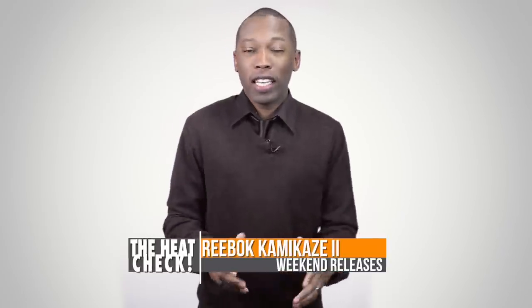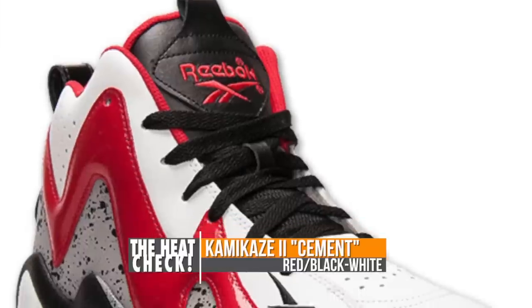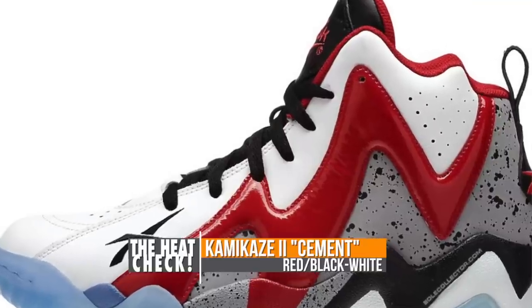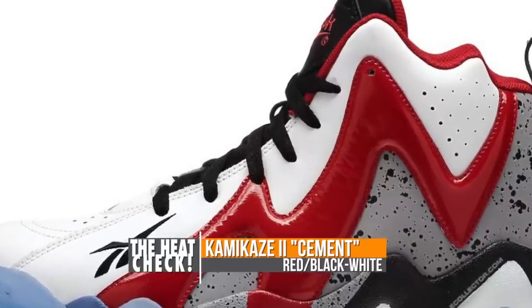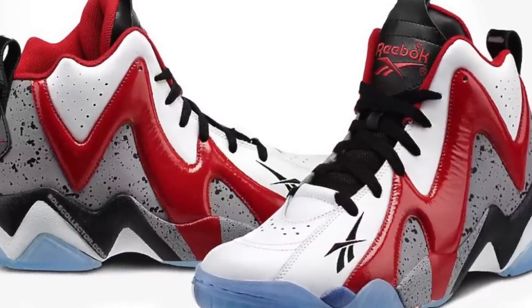Starting off with Reebok Classics, we're getting an alternate colorway of the popular Kamikaze 2. For the most part this model rocks a red, black, and white colorway, but it is the cement print on the upper that makes this model the most unique. Reebok has added a nice touch of a translucent outsole which will also add to the style. Look for these to hit Finish Line accounts on December 13th.